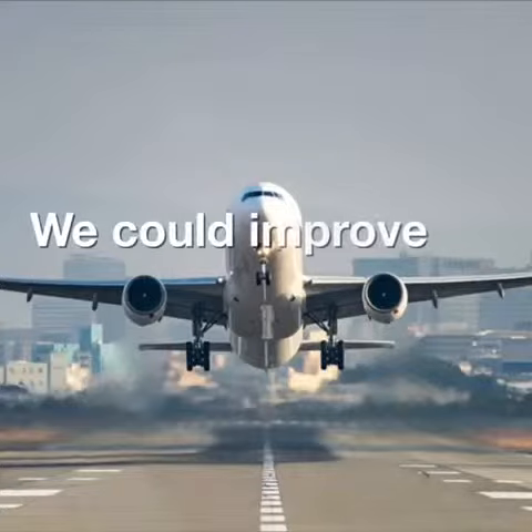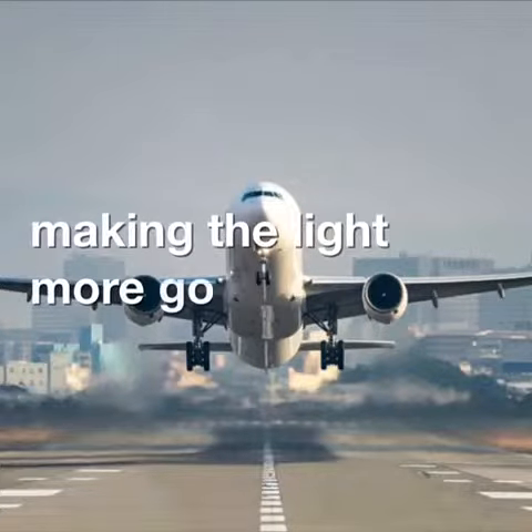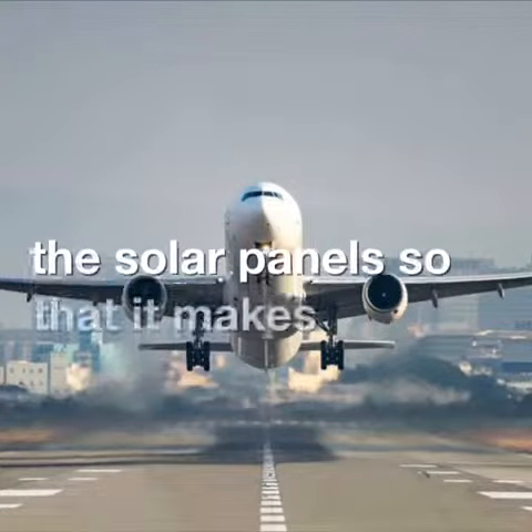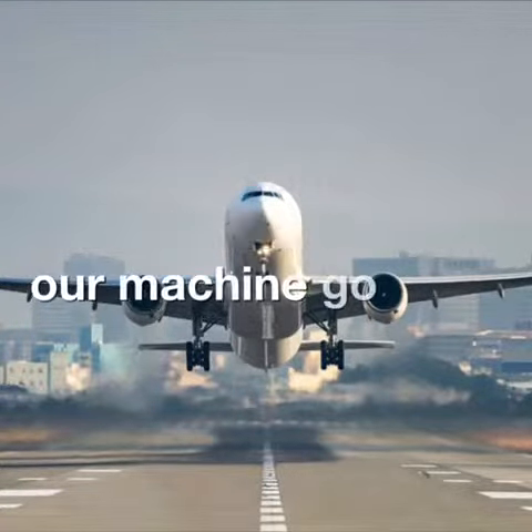We could improve our design by making the light go more towards the solar panels so that it makes our machine go faster.